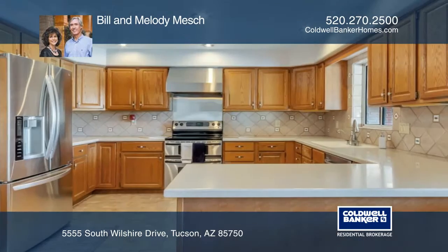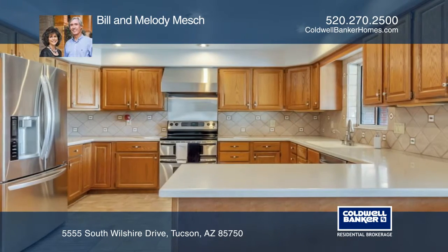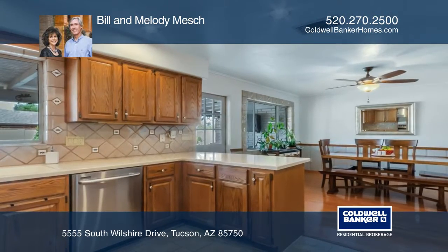The remodeled kitchen has Corian counters, stainless steel appliances, oak cabinets, a pantry, and a large eat-in area.